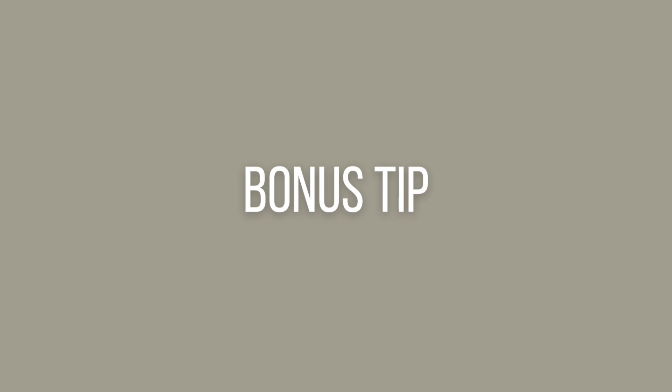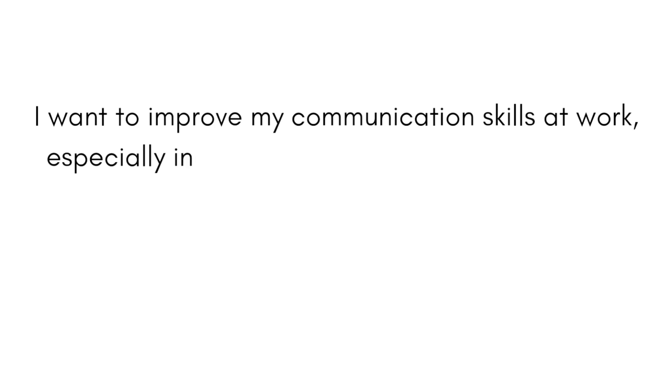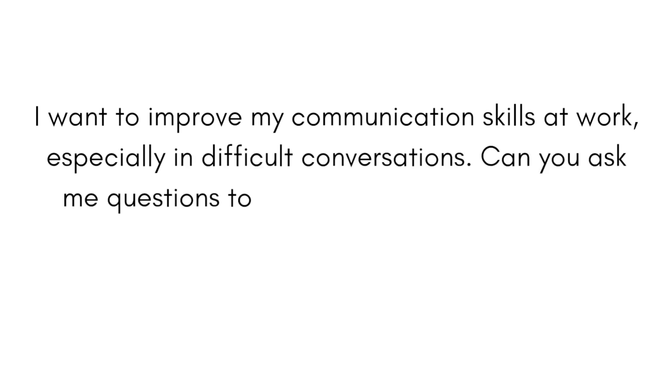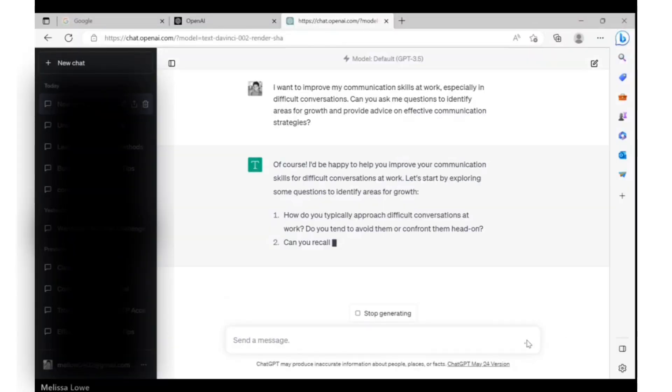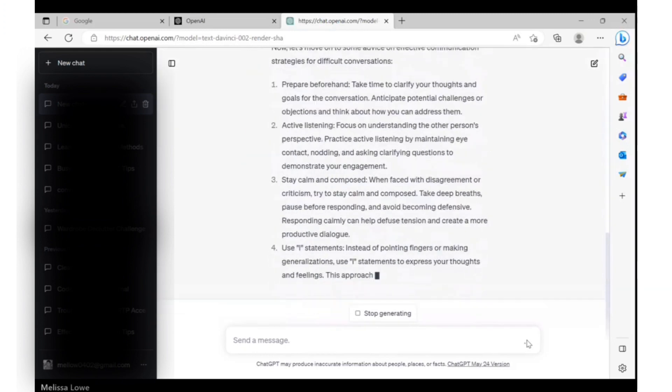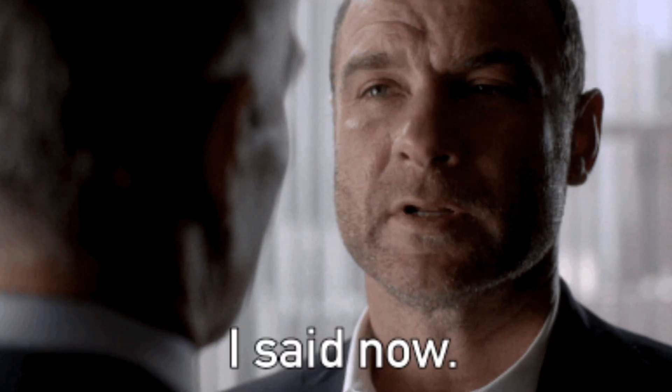Now I'm going to teach you a bonus tip to get the kind of responses that you need from ChatGPT, even if you have no experience writing a prompt. We think of ChatGPT as a responder, but one of its most powerful features is its ability to ask questions. Here's an example: 'I want to improve my communication skills at work, especially in difficult conversations. Can you ask me questions to identify areas for growth and provide advice on effective communication strategies?' ChatGPT uses a holistic approach to ensure you are providing enough context so it can get you the best result. Don't be afraid to have a conversation — allow it to ask you questions you didn't even know you needed the answers to.